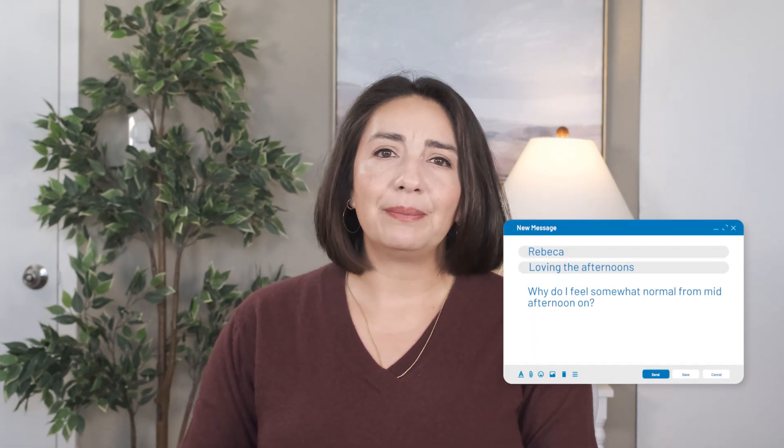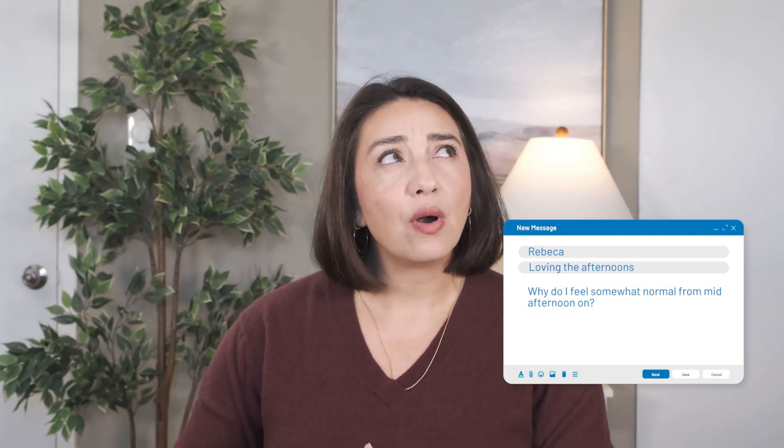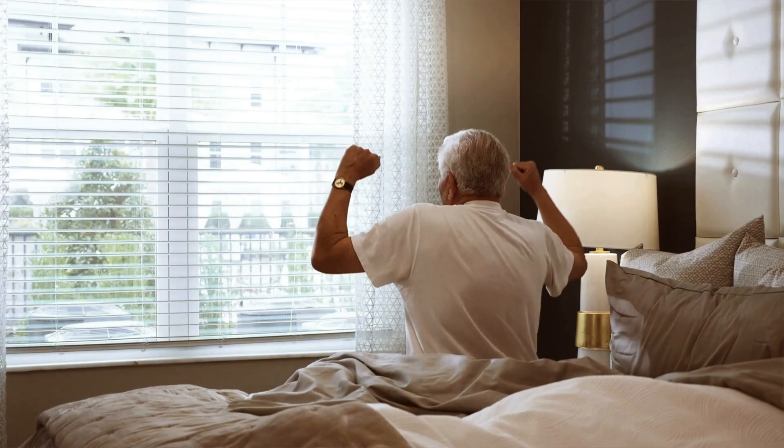This question comes from Rebecca, who asks why she feels somewhat normal by mid-afternoon. I'm going to reframe it and ask not why someone may feel great in the afternoon, but more why someone would feel super stiff in the mornings. Morning stiffness in our joints is considered a hallmark of inflammatory conditions. But even those without an autoimmune condition may experience morning stiffness if they have joint degeneration or osteoarthritis. The reasons differ, and those differences are likely why autoimmune morning stiffness lasts about an hour, while those with osteoarthritis will usually feel stiff for about 30 minutes.